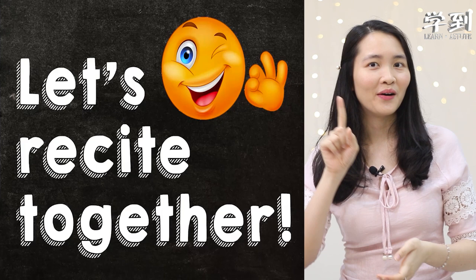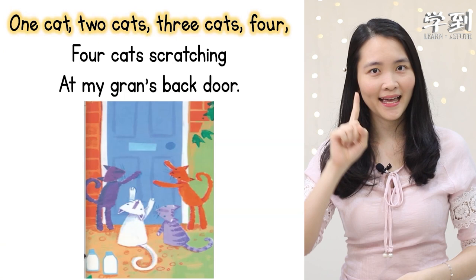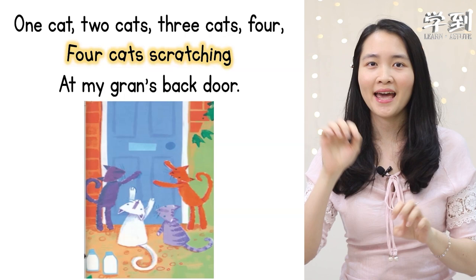One cat, two cats, three cats, four. Four cats scratching at my grand's back door. Five cats, six cats, seven cats, eight. Eight cats scratching at my grand's mask gates.